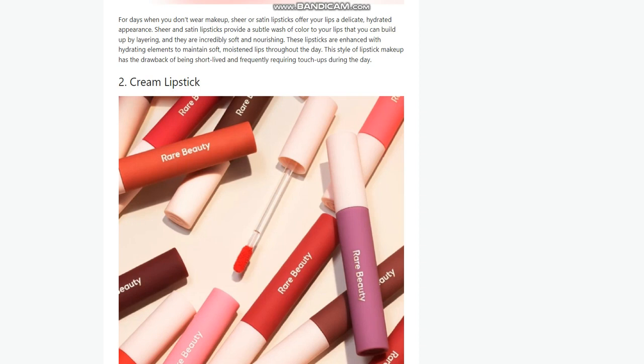5. Metallic or Frosted. In the 1990s, frosted lipsticks were popular on and off the red carpet and runways. Frosted or metallic lipsticks make your lips shine and glitter as they reflect light, giving the impression that they are plumper and fuller. Some of these lipsticks also have tiny bits of glitter or shimmer that give your lips an extra sparkle and make them appear to be molten metal. Remember to moisturize your lips first, as this type can cause them to become dry and cracked.